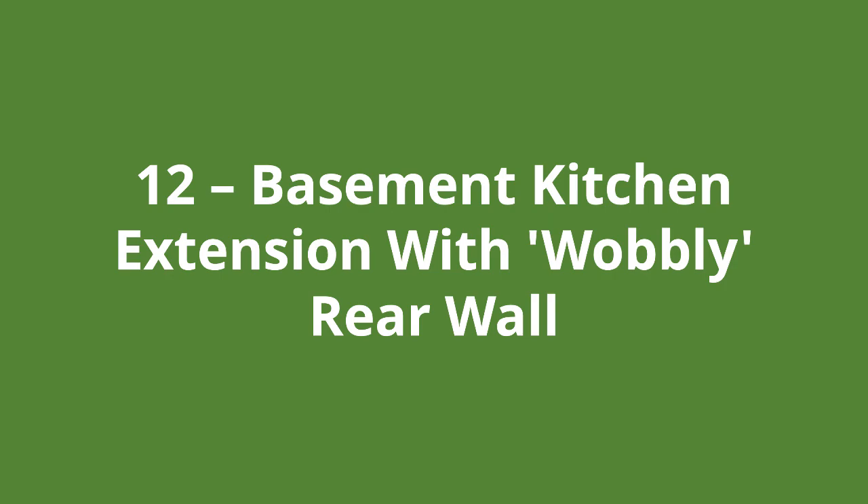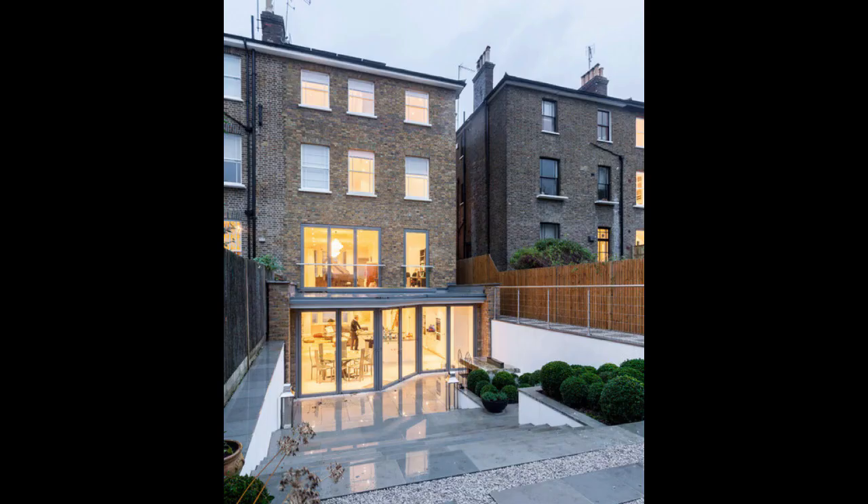Number twelve is a basement kitchen extension with a wobbly rear wall — and that is some reflection off those rear paving slabs. The kitchen here is very much open plan and has an interesting rear wall profile. It might be argued that the extension could have extended further, but again it comes down to personal preference: how much space do you really need, and of course your budget?